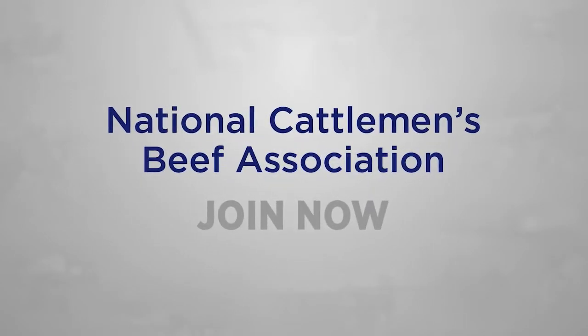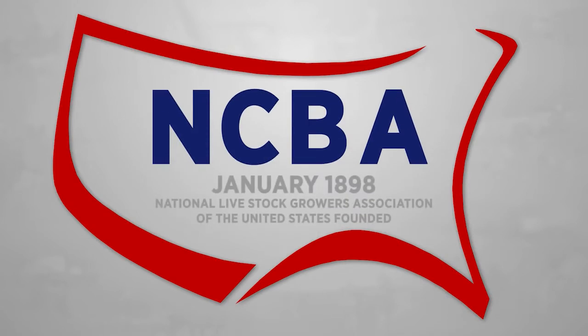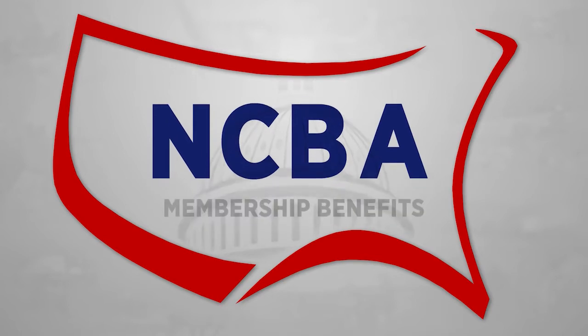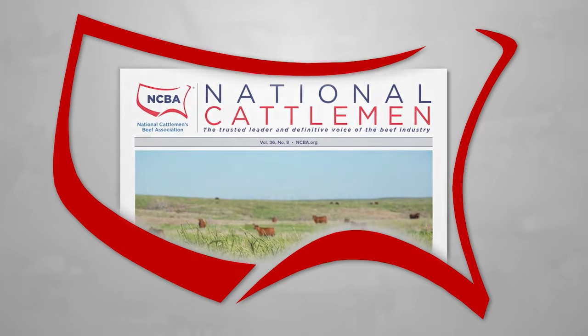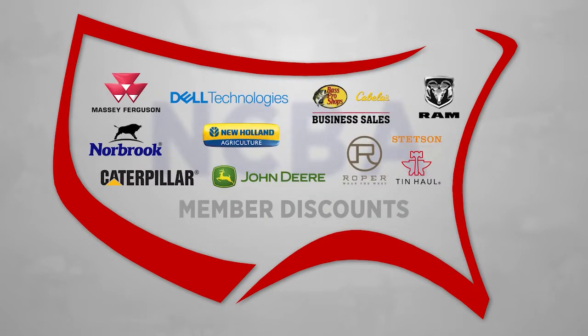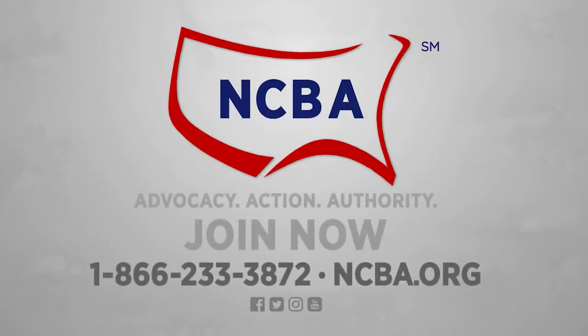Join the National Cattlemen's Beef Association. NCBA is the oldest cattle industry organization, working every day to defend your interests in Washington, D.C. There are big benefits to being a member: you'll get news you can use in the National Cattlemen and policy updates from Beltway Beef, plus big discounts from John Deere, Cabela's and more great partners. Call 866-233-3872 or sign up online at NCBA.org.